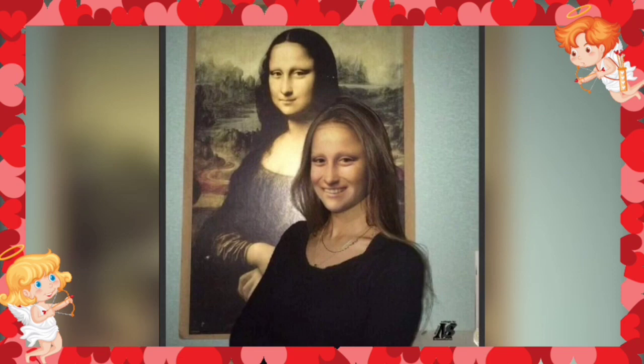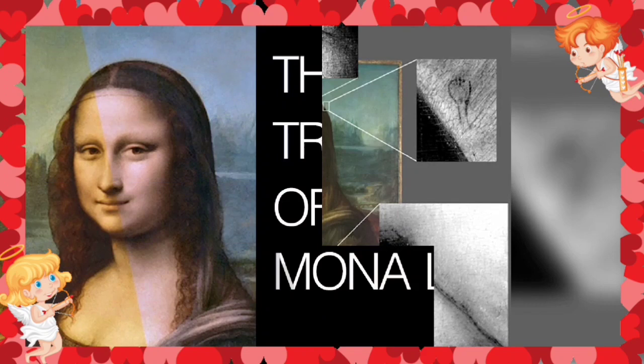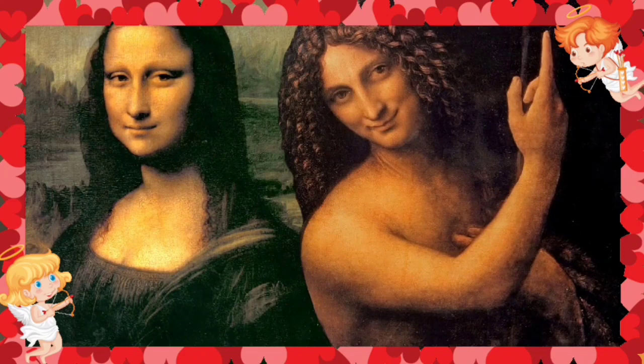The Isleworth painting — so named for the dealer's studio in Isleworth, London, where he purchased it in 1913 — is not a perfect replica of the Louvre masterpiece. The subject in both paintings is in the same position, but the Isleworth painting's woman is considerably younger. In addition, two columns surround her, and the background features an incomplete landscape.